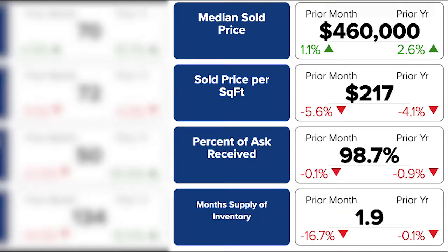Yet even with the median price going up 1%, percent of ask received is still steady. All this culminates into 1.9 months supply of inventory, showing that the market sped up in July. It's still a seller's market here in South Meadows.